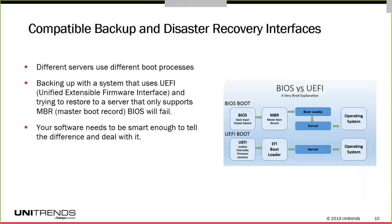There are also incompatible backup and disaster recovery interfaces. Several boot processes are used by different types of servers — some are BIOS, some are UEFI, extensible firmware interface. If you have created your backups using one type of server and then try to restore that application on another server that uses a different boot process, you may fail. You need recovery software that can recognize the differences between these two boot processes and deal with them accordingly.